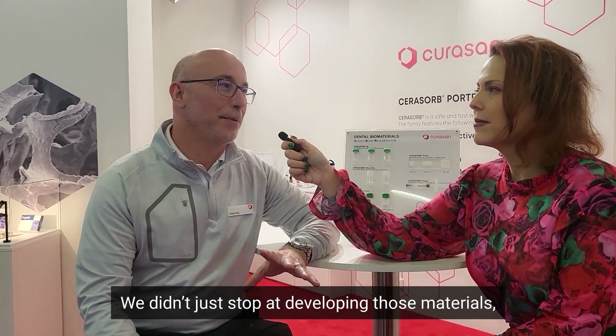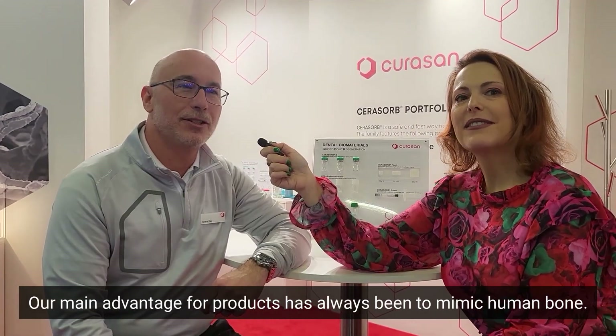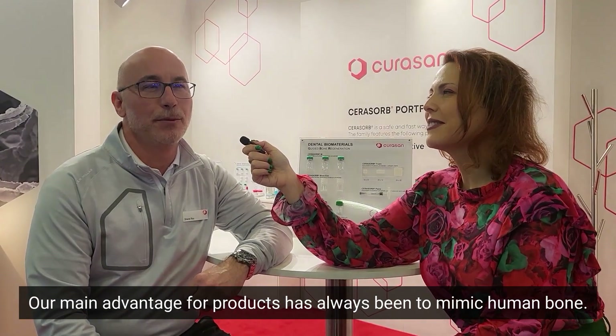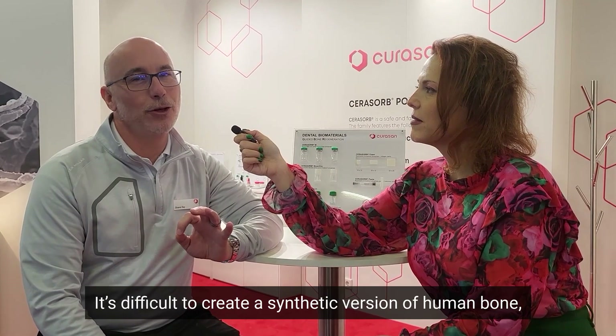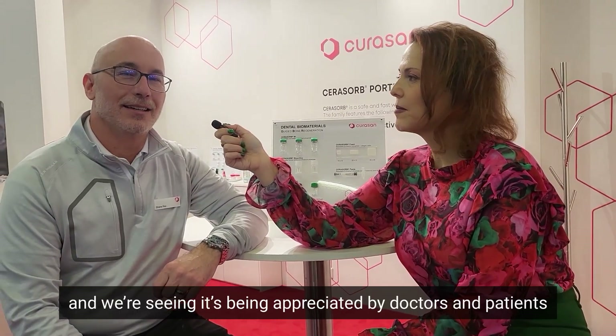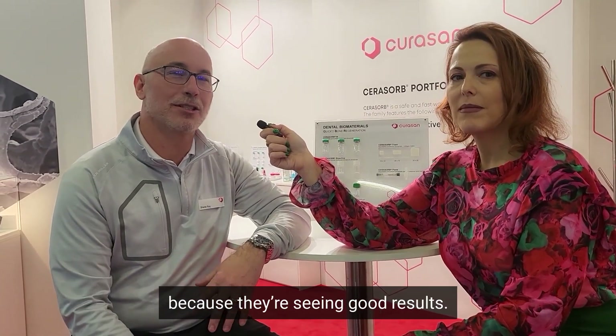CuraSan has been around for over 30 years, focused on regenerative medicine in dental and orthopedics. We didn't just stop at developing those materials — we've advanced the technologies throughout the years and have a global distribution footprint. Our main advantage has always been to mimic human bone. It's difficult to create a synthetic version of human bone, but our engineers and scientists have been very good at that, and we're seeing that it's being appreciated by doctors and patients because they're seeing good results.